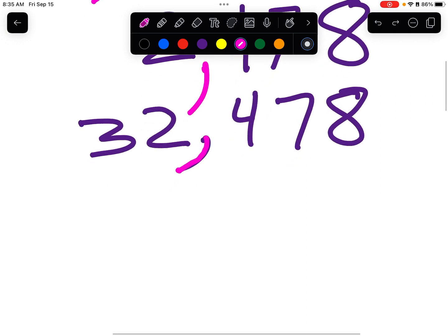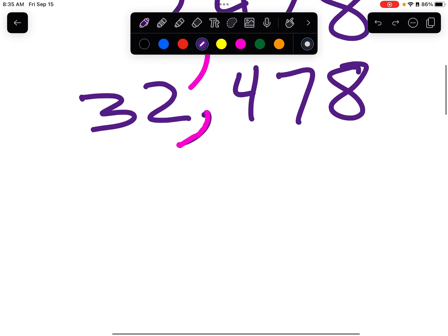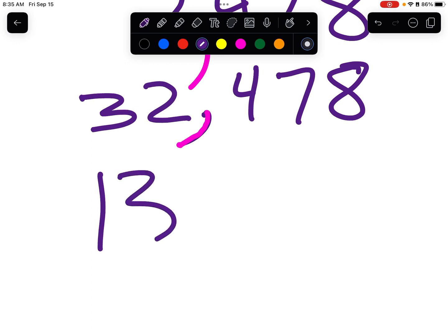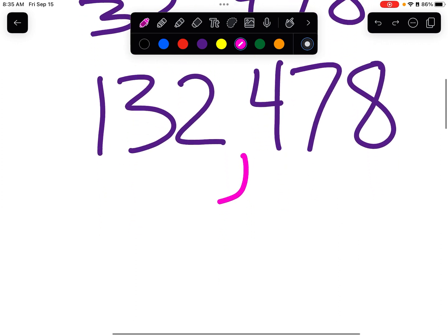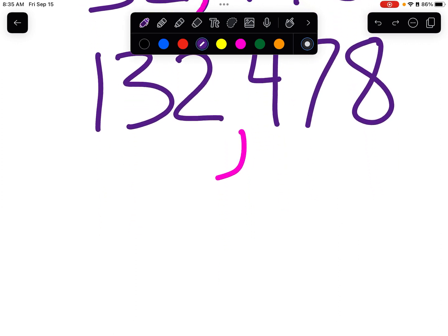Good for you, and if you didn't get that, that's okay because we're going to keep practicing. Let's add another number. Throw in a comma — one, two, three. We look over here: one, two, three, but there's no number over here, so we don't need another comma. Now to say this, we say one hundred thirty-two thousand four hundred seventy-eight. Does that make sense? I hope it does, and if not, we're going to go over it some more.